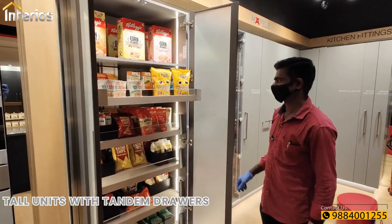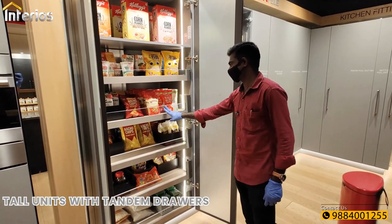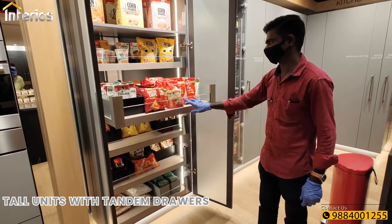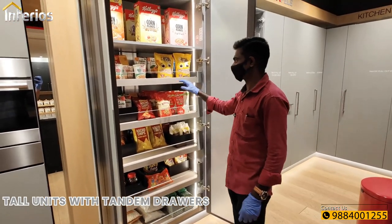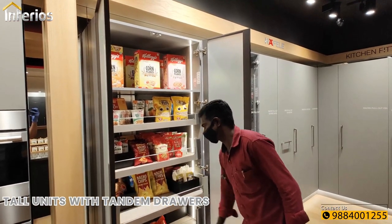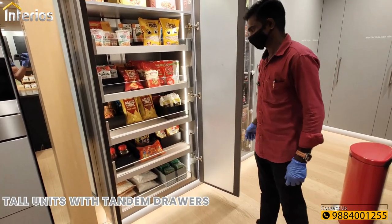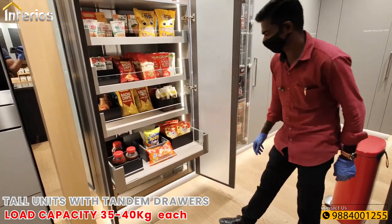First tall unit features tandem drawers. These tandem drawers are with a gallery design in which three sides are provided with glass for better viewing. The drawers appear to be powered with a servo drive system from Halflay, which opens and closes with a simple touch, and these drawers can hold up to 35 to 40 kgs individually.